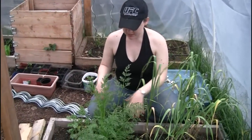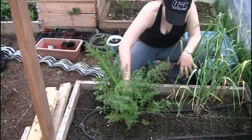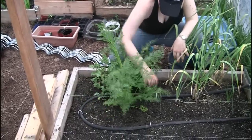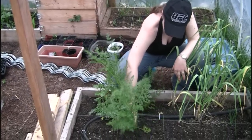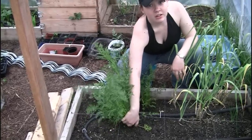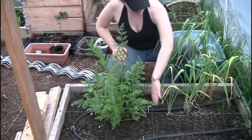Same bed as the beans — we have these carrots which we planted last year and they're still growing. We planted them in the fall and some of them are actually ready to come out now. And over here we have garlic.